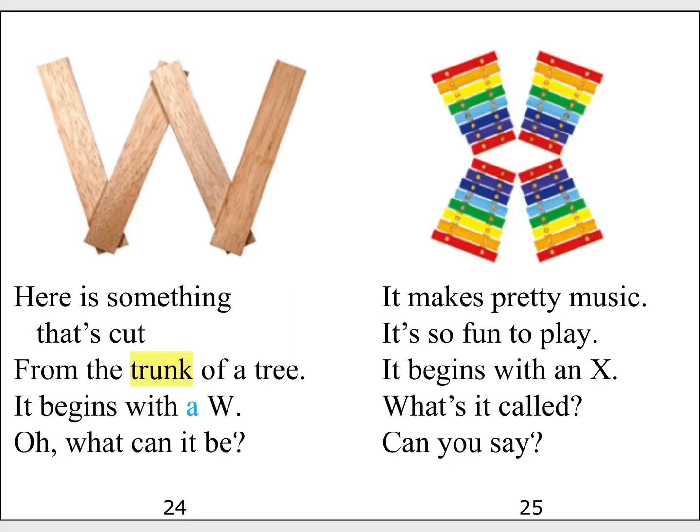Here is something that's cut from the trunk of a tree. It begins with a W. What can it be?